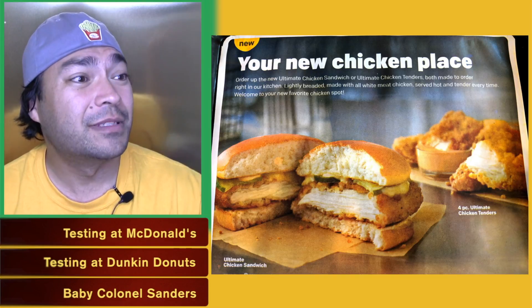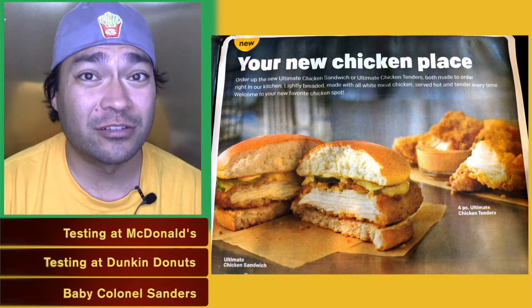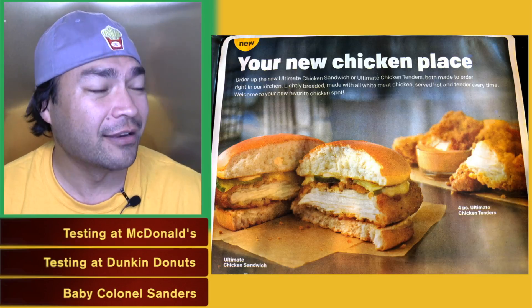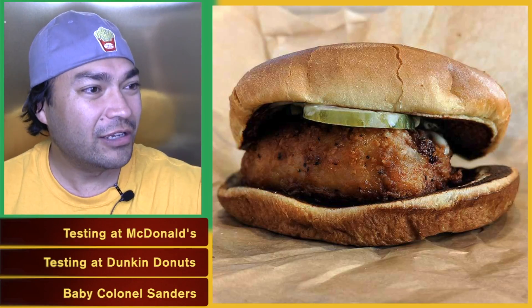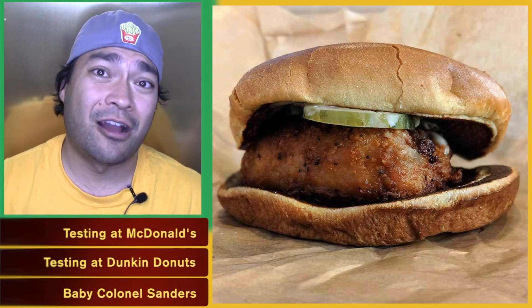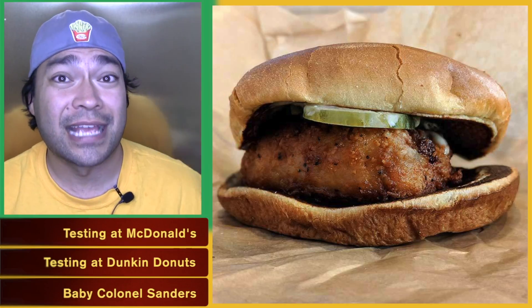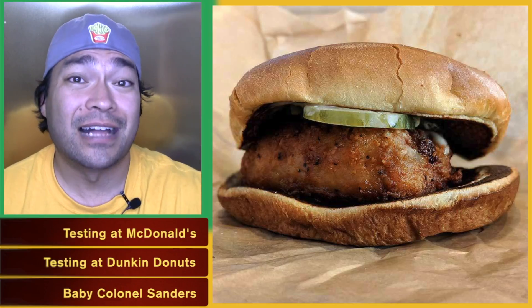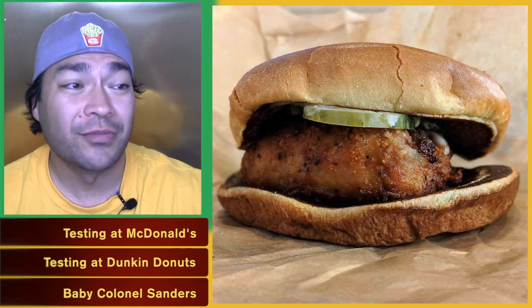The real difference here is that both the Ultimate Chicken Sandwich and the Ultimate Chicken Tenders are cooked to order. The cooked-to-order Quarter Pounder with Cheese has been very successful for McDonald's, so here we see them trying their hand at cooked-to-order chicken. As far as the sandwich goes, the look and feel is much more similar to the McDonald's classic chicken than their buttermilk chicken sandwich, even though this comes on the artisan bun.